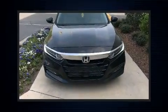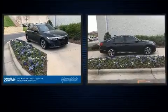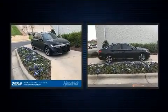Here's a great deal on a 2018 Honda Accord. With less than 30,000 miles on the odometer, this four-door sedan prioritizes comfort, safety, and convenience.